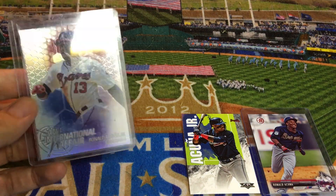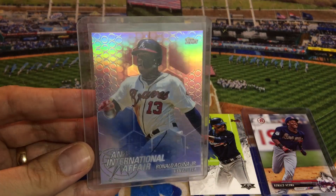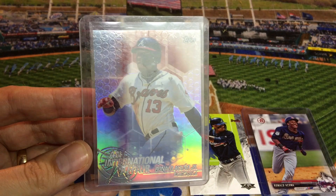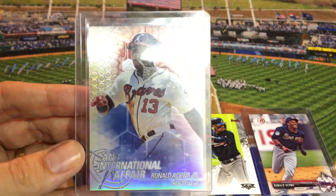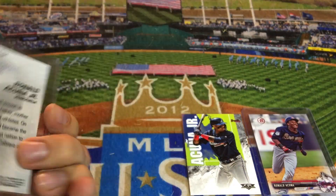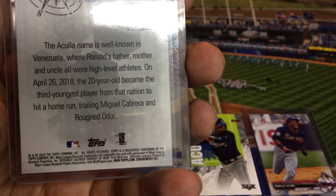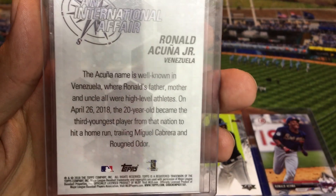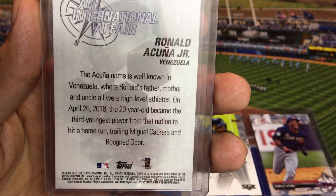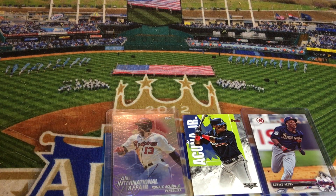Number eight in my countdown — you can see the glimmer and sheen off the light there. This is from Topps Chrome Update, I believe, International Affair, Ronald Acuna Jr., from 2018 Topps Chrome. I got this one off eBay for $1, and that's about the price point for it — it's an insert set from Topps Chrome. If you didn't know, Ronald Acuna Jr.'s father, uncle, and mom are all big-time athletes, so you can see kind of where he got his athleticism from in the little story on the back. That's my number eight card.